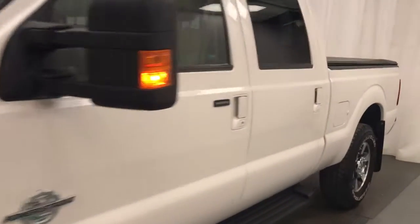Today we're reviewing stock number 208-895 on a 2016 Ford F-250 Lariat.